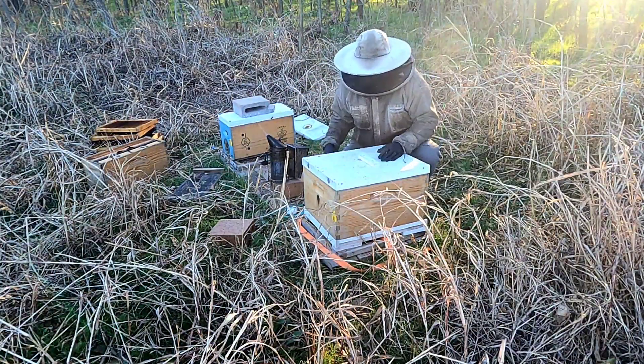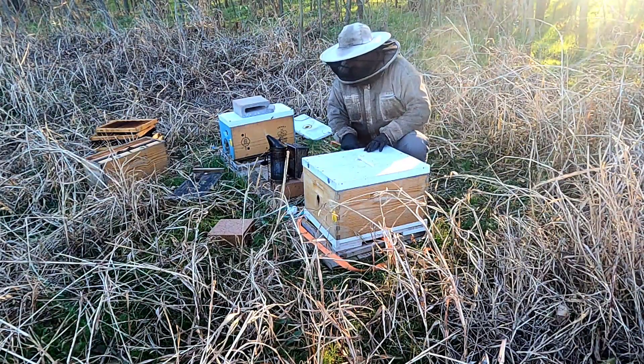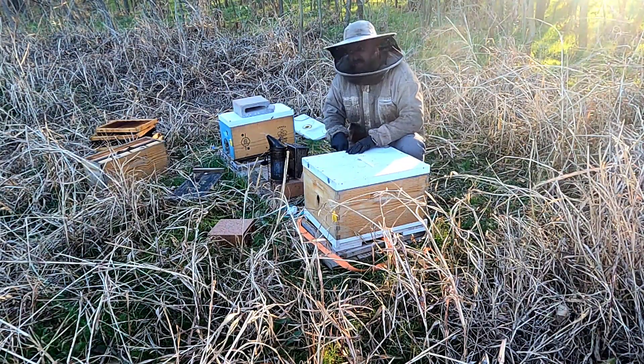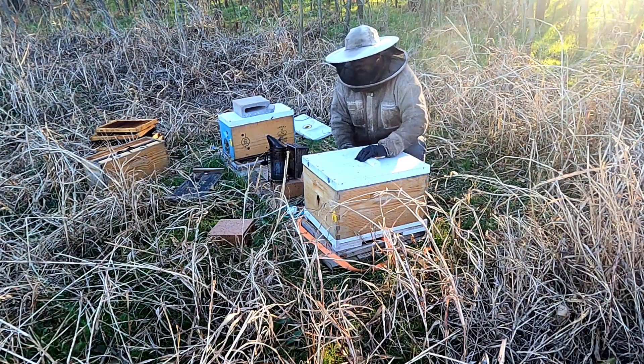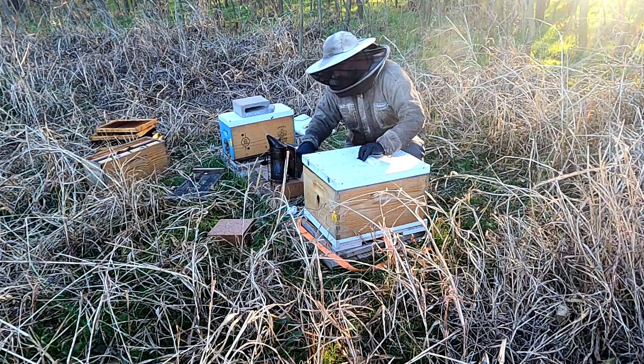Welcome back everyone. It is November 22nd, let's see what is going on in the hives.